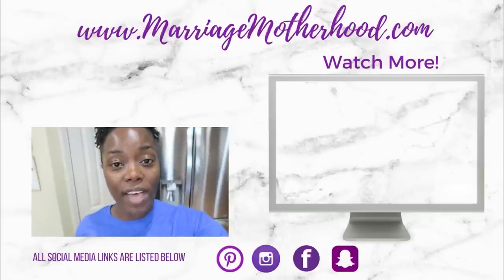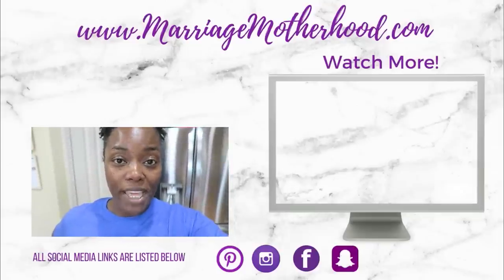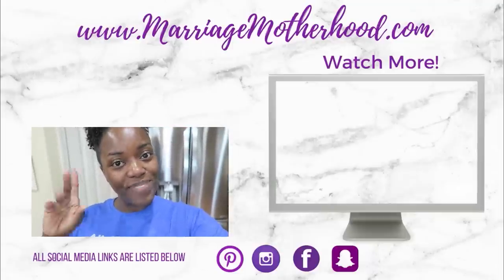Leave a comment down below and let me know — what did you get from Costco? Have you gone to Costco yet this month, for the month of May? Happy Mother's Day to all of the mothers out there watching this. Thank you guys so much for watching. If you haven't hit that subscribe button yet, you can tap my picture up above and check out my previous video. I'll list all my social media platforms down below. Thank you guys so much for watching — I'll see you in the next video. Bye!